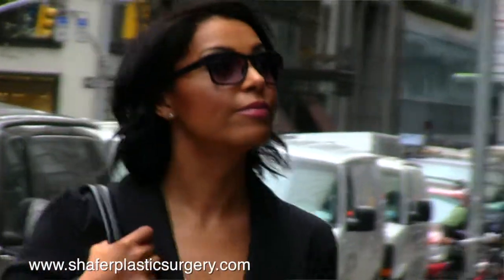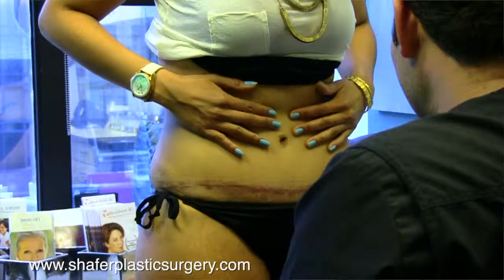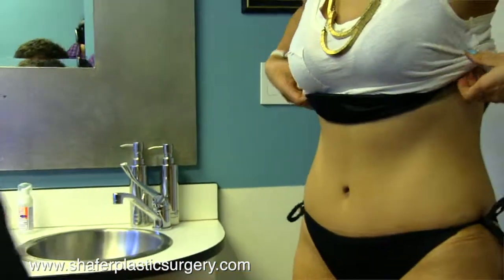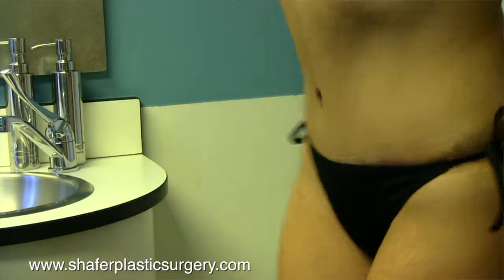When patients come in at their three-month appointment, that's my favorite appointment, because all of their fears about what the scar is going to look like, if the swelling is going to go away — everything's resolved. As you can see in this patient, the scar line fits very nicely under her bikini and her swelling is 99% gone.